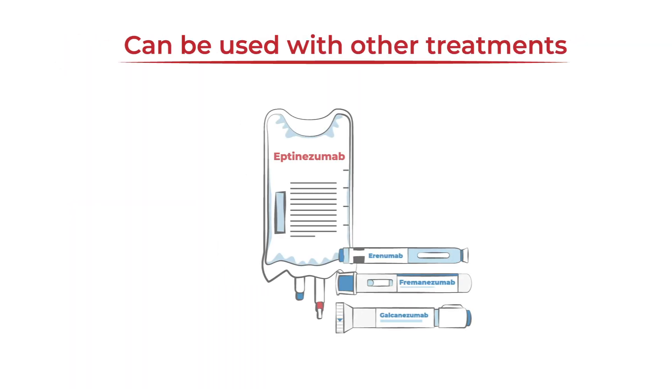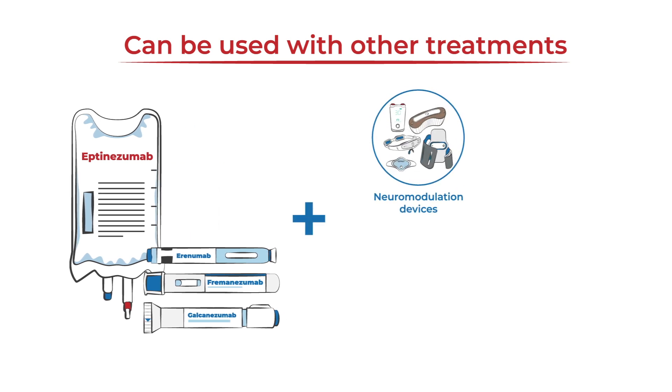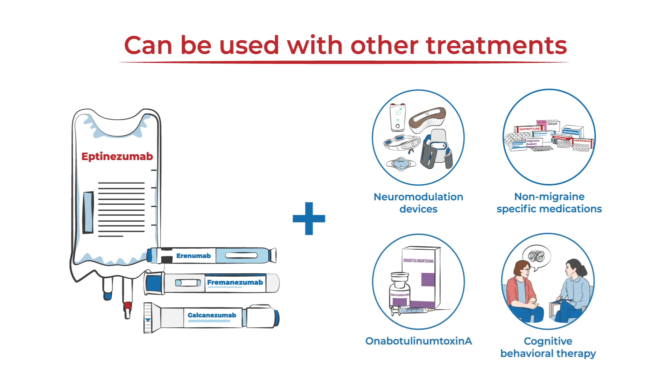CGRP monoclonal antibodies do not have any known drug interactions and can be used with other treatments such as neuromodulation devices, non-migraine-specific medications, onabotulinumtoxinA, behavioral therapies, and more.